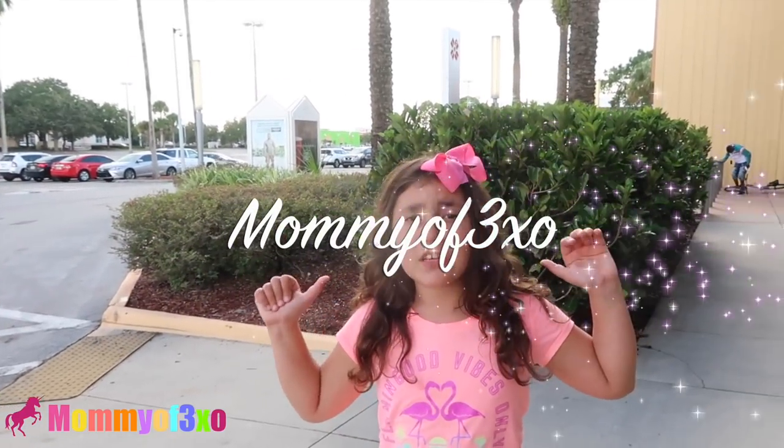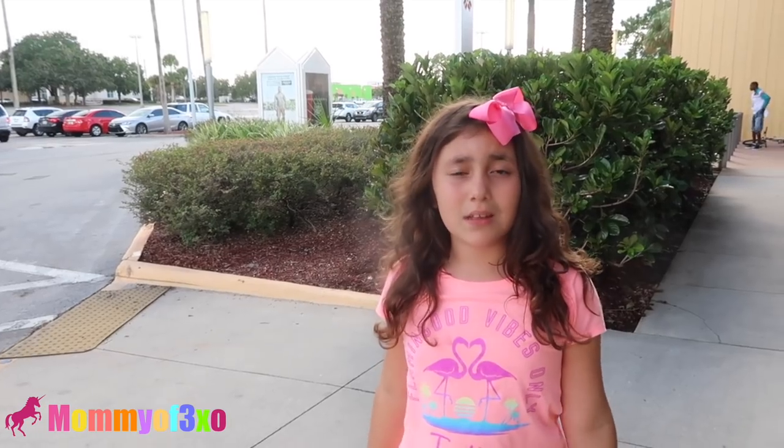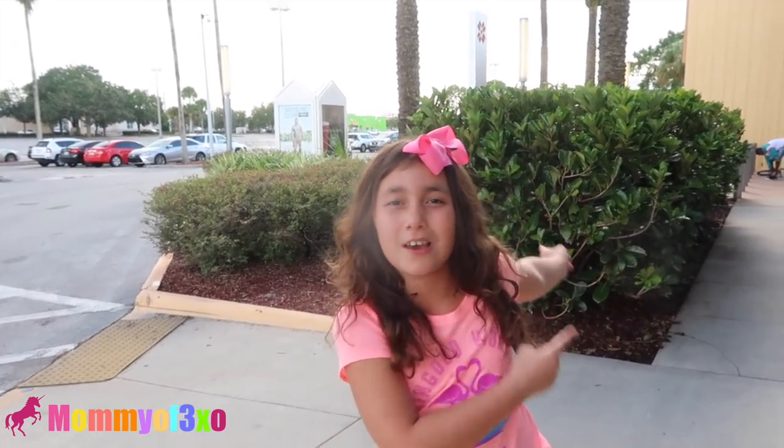Hey guys, it's me Leigh, and we're at the University Mall in Tampa, Florida. Today we're going to be doing the iPhone case challenge at Claire's because you guys requested it. So let's go.